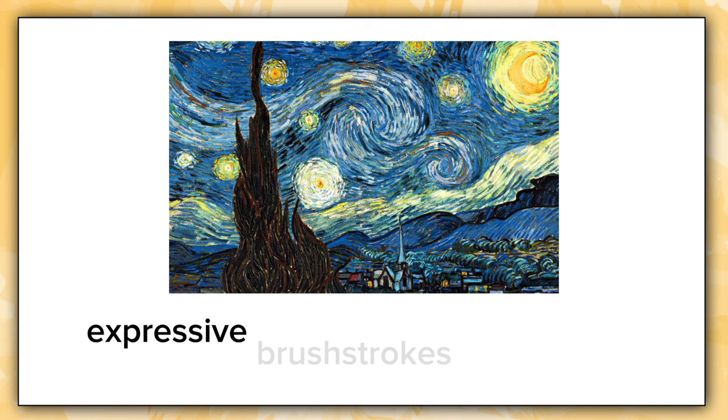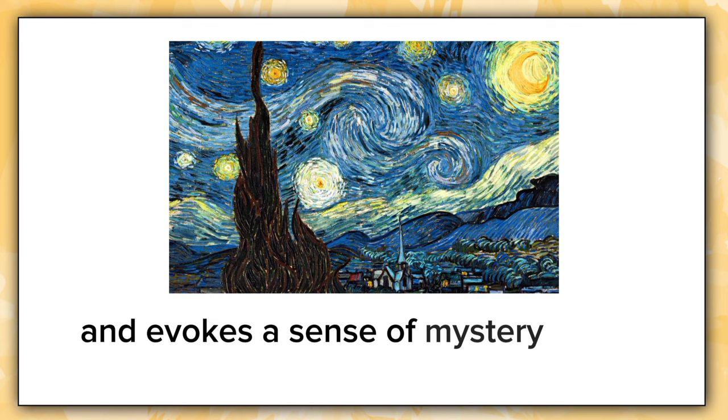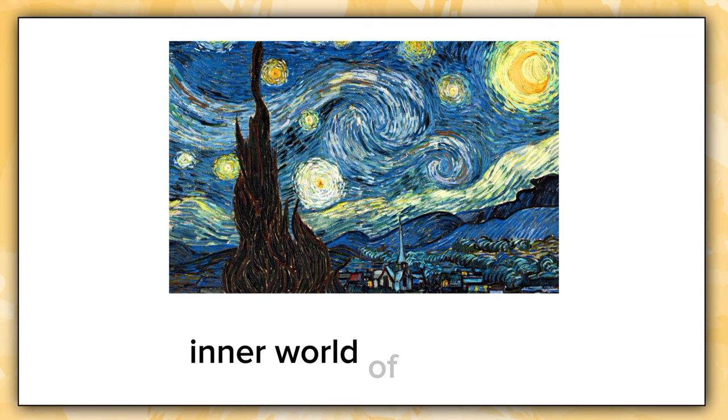Van Gogh's thick, expressive brushstrokes add texture and emotion. I find this painting both beautiful and slightly unsettling. It draws me into the passionate inner world of the artist and evokes a sense of mystery about the cosmos. The Starry Night is a masterpiece that I can gaze upon endlessly.